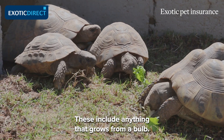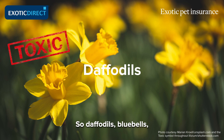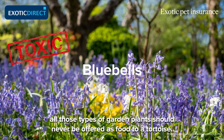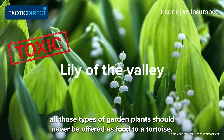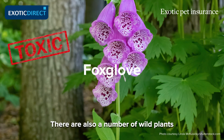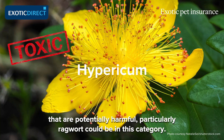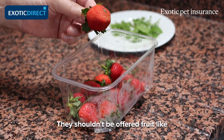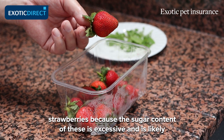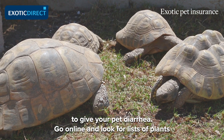There are certain plants that you should never offer your tortoise. These include anything that grows from a bulb — so daffodils, bluebells, all those types of garden plants should never be offered as food. There are also a number of wild plants that are potentially harmful; ragwort in particular could be in this category. They shouldn't be offered fruit like strawberries because the sugar content is excessive and is likely to give your pet diarrhea.